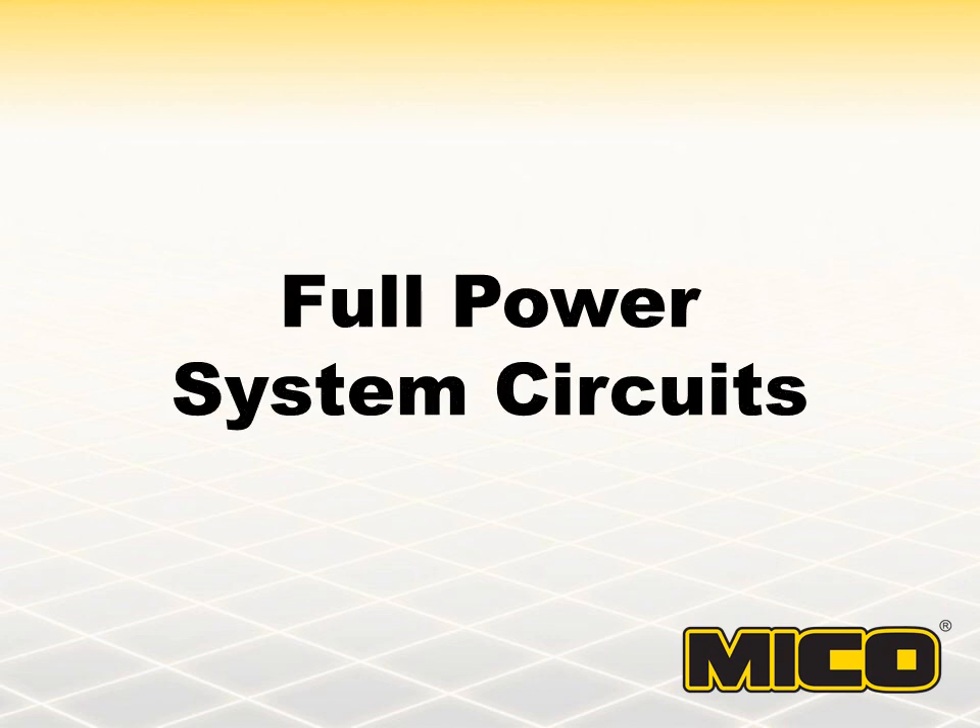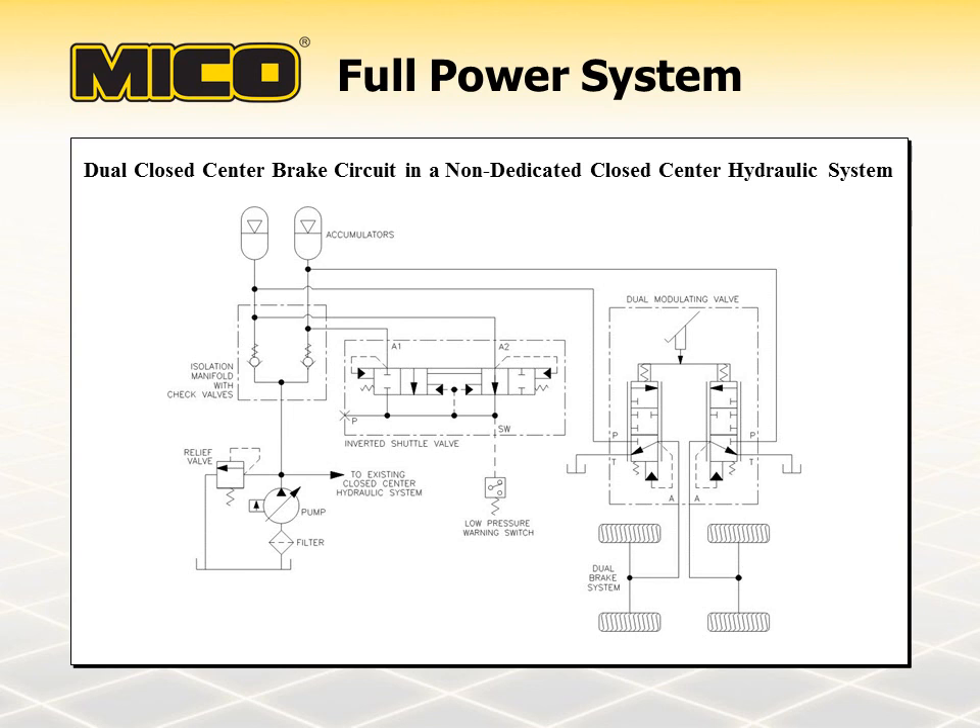Full power brake systems must be designed to comply with current applicable standards. These standards regulate system recovery rate, number of power-off stops, response time requirements, and operator warning devices. Full power systems will vary depending on the type of hydraulic circuit: closed center, open center, and load sensing. A closed center hydraulic system is typically a non-dedicated circuit. At a minimum, the closed center system will contain a hydraulic pump, a check valve, a low pressure warning switch, a modulating brake valve, and service brakes. The pump provides fluid displacement for power-on braking, and the accumulators provide the energy source for power-off braking. It is important in these systems that the pump can provide all volume requirements so the brakes never suffer a lack of fluid.